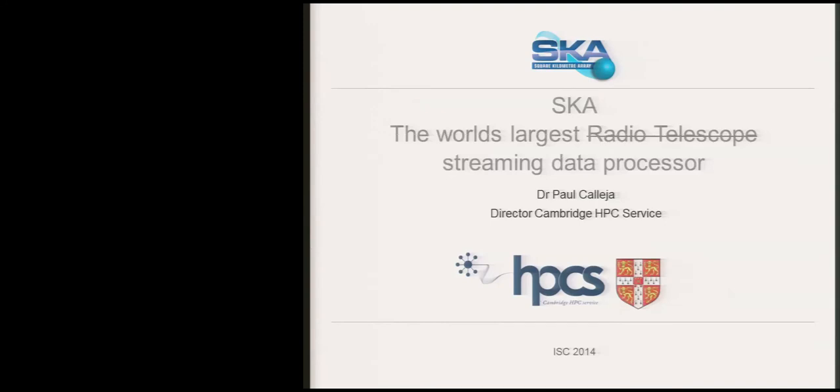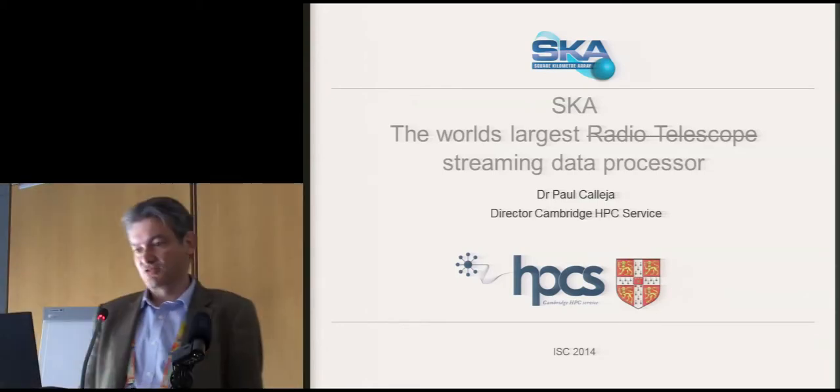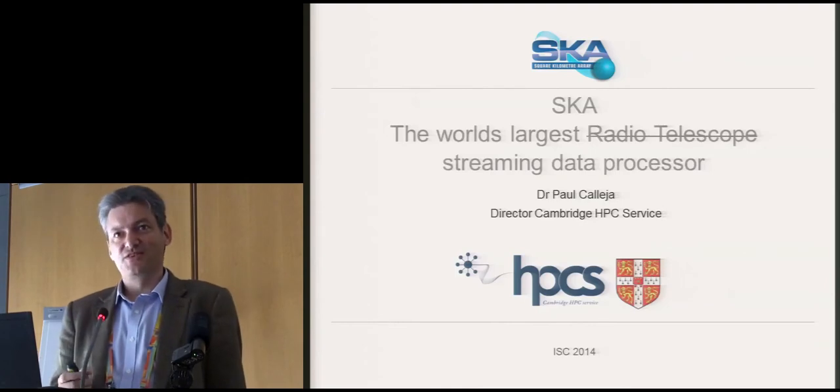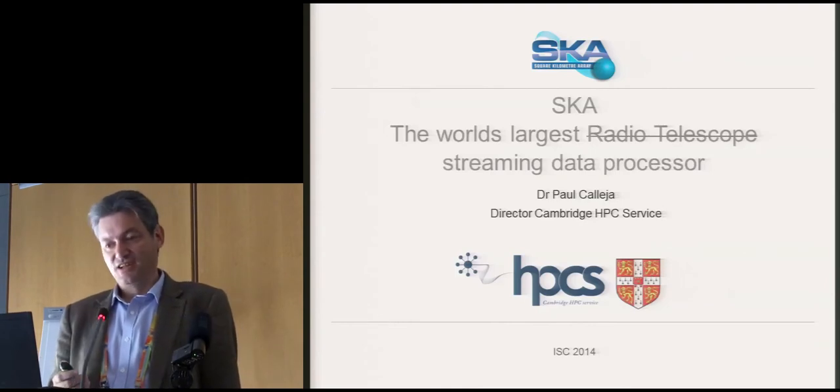Today I'm going to talk about the Square Kilometre Array. My boss would call it the world's largest radio telescope, but I call it the world's largest streaming data processor. We agree to differ on this minor subtlety.